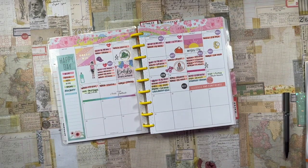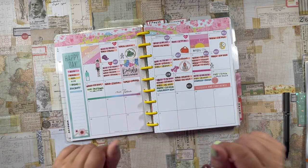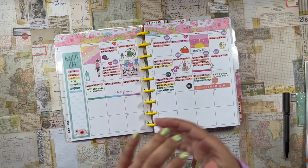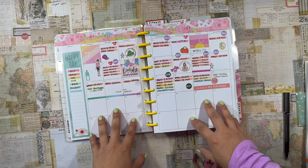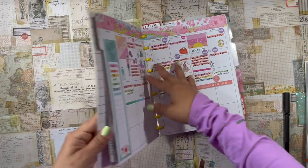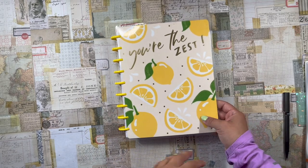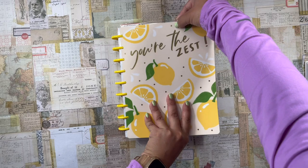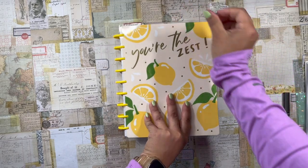Good morning, my beautiful planner babes! Welcome back to the channel — it's your girl Daniela, the Planning Diva. It is a Monday morning and we're jumping right into the week. I wanted to hop on here and get my fitness program all set up for the coming week, the last week in the month of May. We're here in one of my franken planners — this is my lemon 'easy peasy lemon squeezy' classic dashboard planner cover.